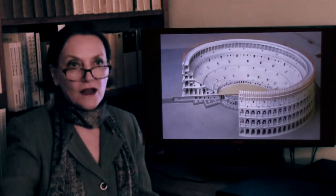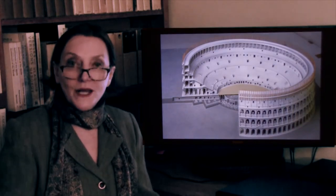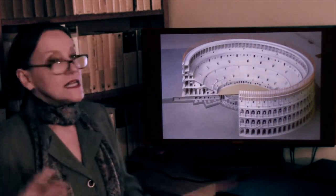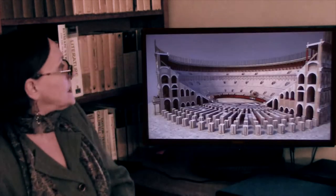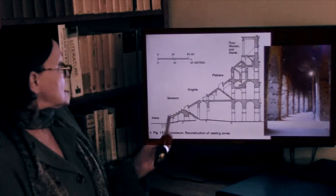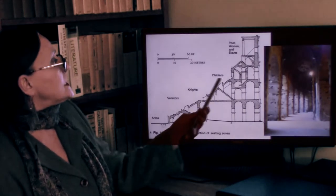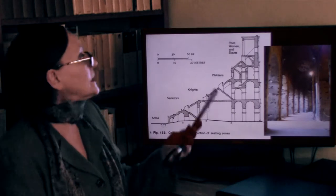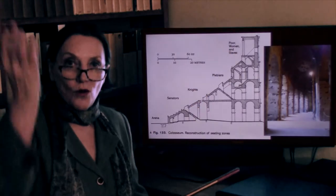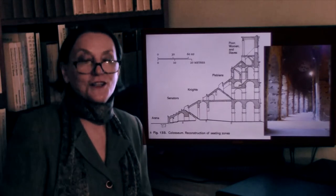The Colosseum, just as our modern stadiums are, was divided into numbered walkways, and people had tickets that directed them to their seats. The only difference in the Colosseum was that seating was arranged according to social status. At the bottom sat the senators, then the knights, then the plebeians. Single women, poor women, and slaves all went all the way up. I assure you those steps are extremely steep.